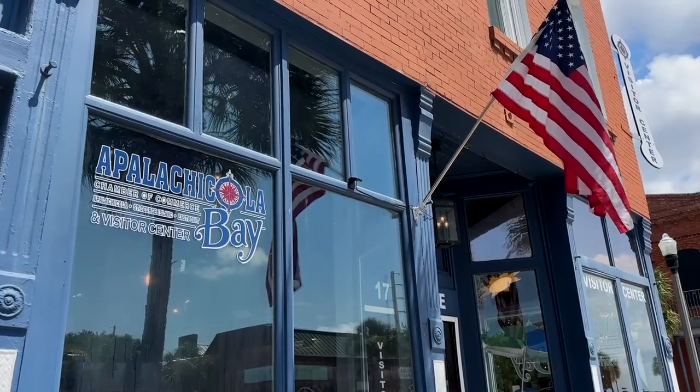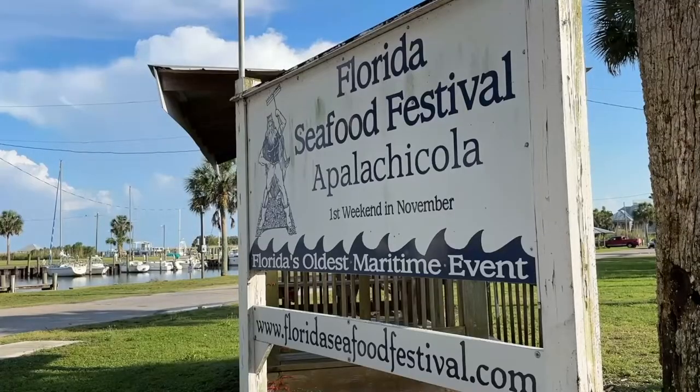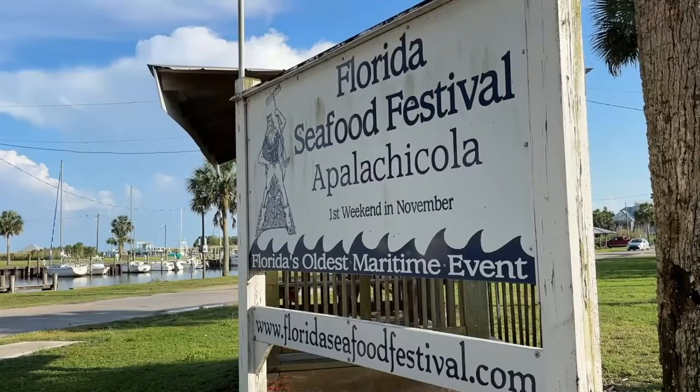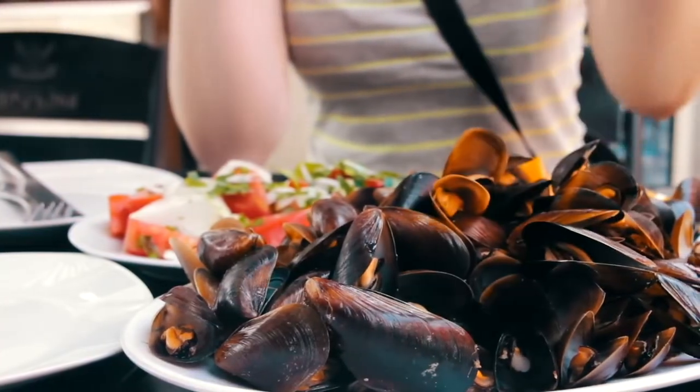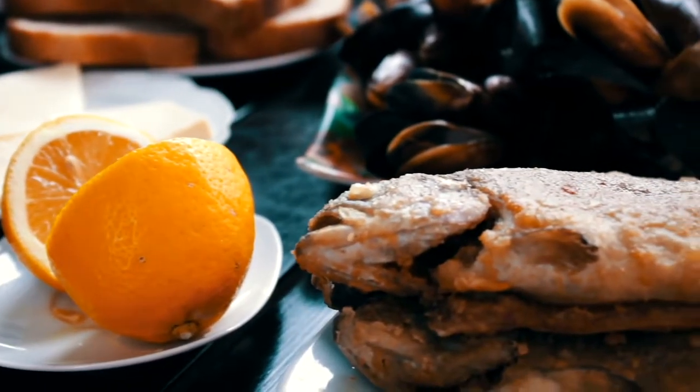Apalachicola is a destination for seafood lovers year-round, with restaurants serving up fresh catches from area waters. But every November, people from all over the nation descend on Apalachicola to sample the best seafood dishes from the Gulf of Mexico. Festival highlights include an oyster-eating contest and the Blessing of the Fleet — a ritual where local fishermen parade their boats in front of festival-goers and receive a blessing for a safe and bountiful fishing season.